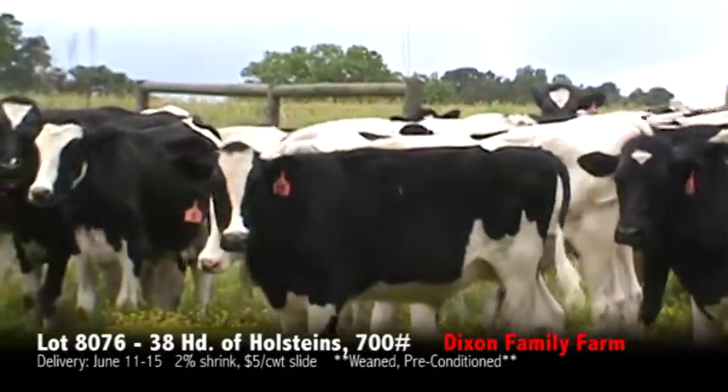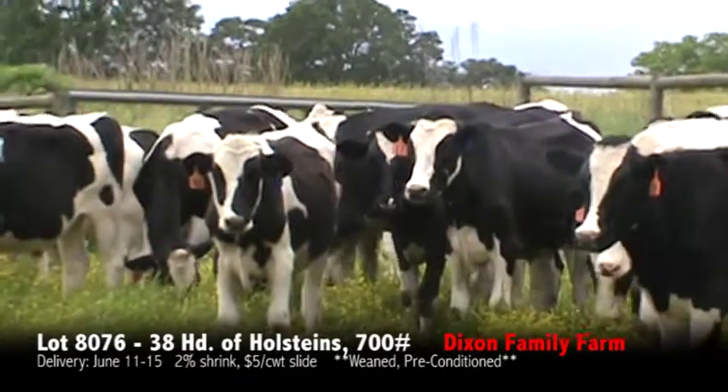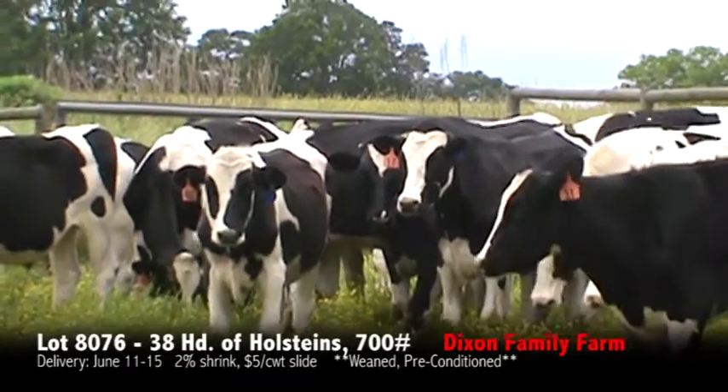Again, one partial load: 38 head Holsteins weighing 700 pounds, weighed with a two and a five.